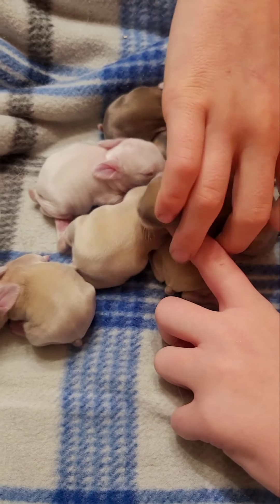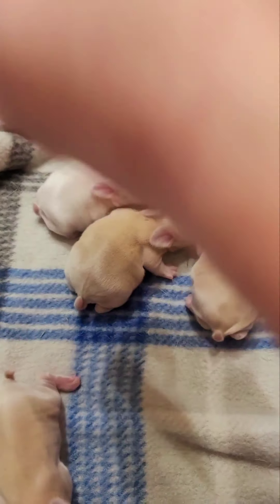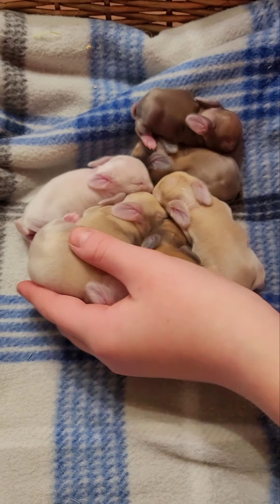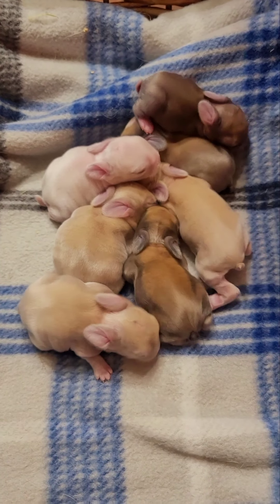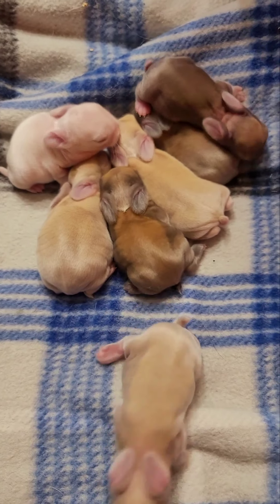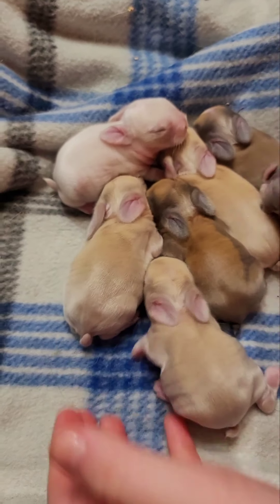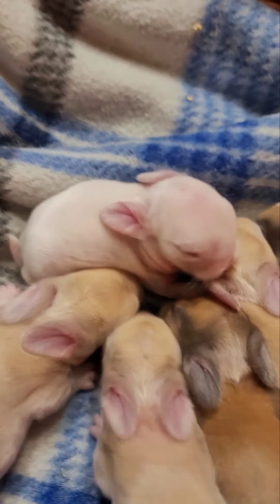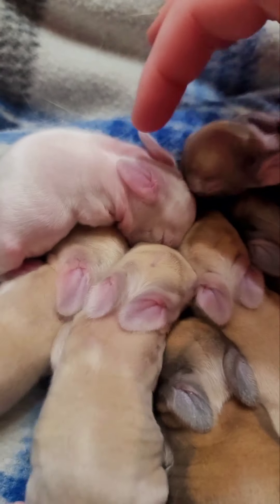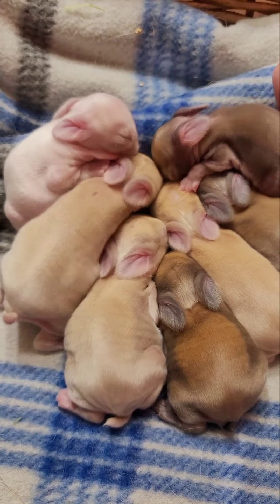Such cute little faces — look at them, they're all trying to pile together. In the nest, they do just this: they all cuddle together in a little pile, and the fur the doe pulls over them is what keeps them warm. You can see the eyes are starting to develop more and more. Eyes don't open until about day 10 to 12, so maybe day 9 at the earliest, but right now you can see they're developing more.